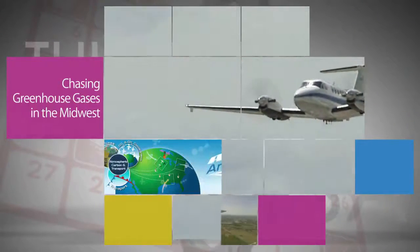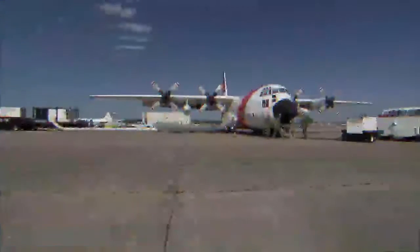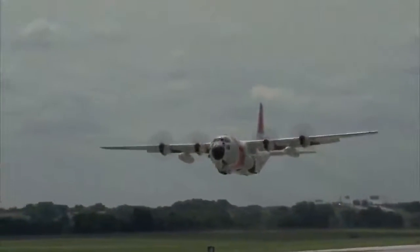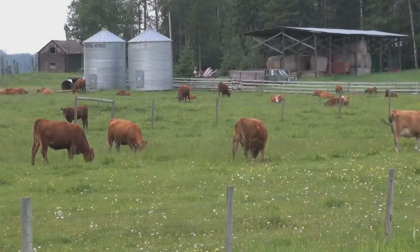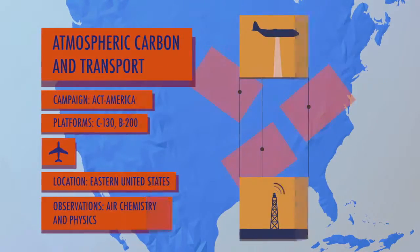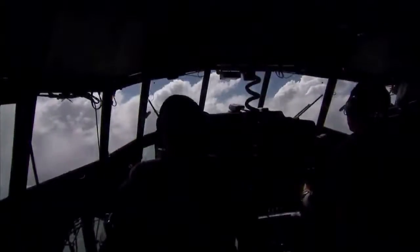NASA's Atmospheric Carbon and Transport America, or ACT America, Airborne Science Campaign recently spent two weeks flying missions out of Lincoln, Nebraska, collecting data on the movement of carbon dioxide and methane in the skies over the Midwest. America's agricultural heartland is ripe with greenhouse gas fluxes due to the methane produced by livestock and carbon dioxide consumed by crops there. ACT America moves to Shreveport, Louisiana for the final leg of the 2016 flight campaign, with flights over the Gulf of Mexico and the dense forests of the southeast.